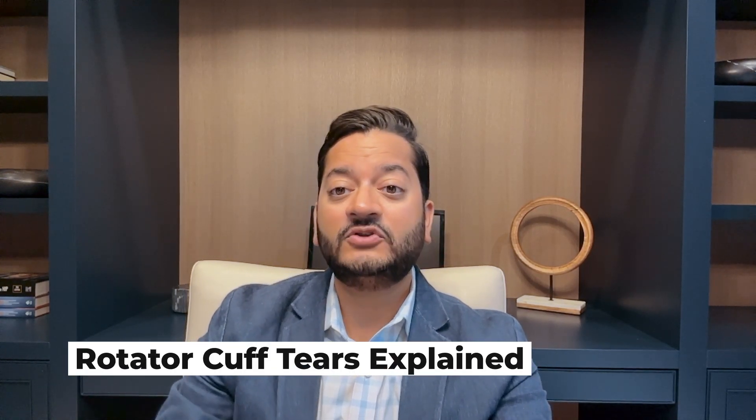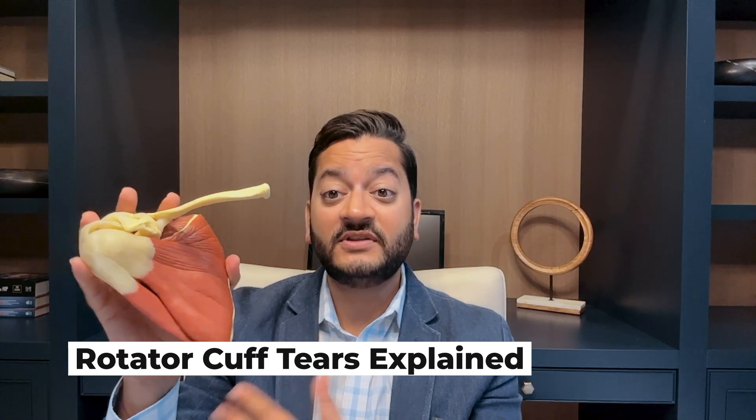Hi, my name is Ronak Patel and I'm a board certified orthopedic surgeon specializing in knee and shoulder injuries in patients of all ages. Today I'm going to talk to you about the rotator cuff. The rotator cuff is a group of four muscles that surrounds the shoulder girdle. In the front, we have the subscapularis. Over the top, we have the supraspinatus.